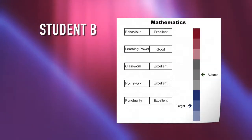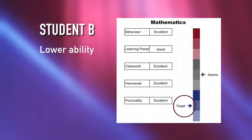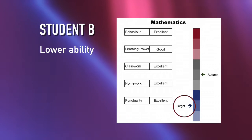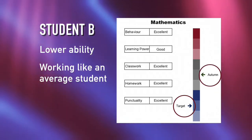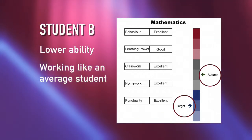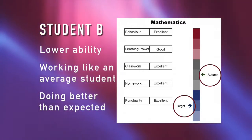Student B has a target in the blue section of the ladder. This is an indication of lower ability and that the student has limited potential to do well in the subject. Autumn term performance has been judged by the teacher to be at the same level as other students in the expected ability range. This represents over performance based on the student's ability and they should be commended. Exceeding the target means that an aspirational target will now be set for student B to challenge him or her further.